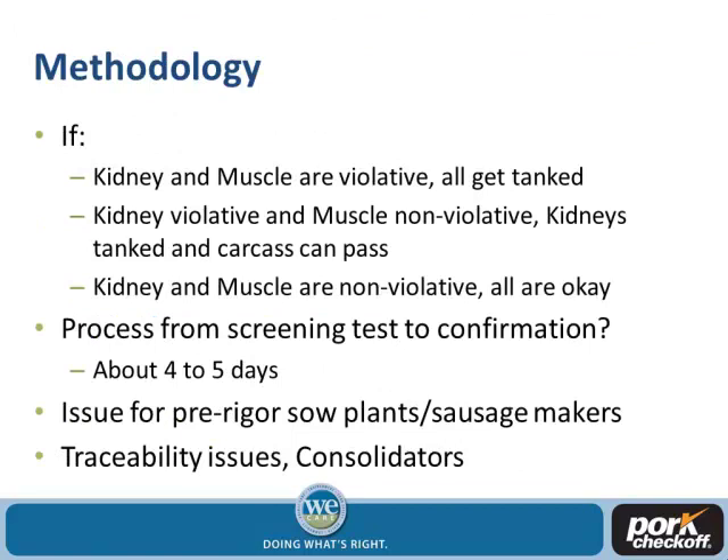If the kidney and muscle are both violative, the whole carcass and all offal gets condemned. If the kidney is positive and the muscle is not, the kidney is condemned and the carcass can proceed to normal food production. If both are non-violative, both go through normal channels. However, the process takes four to five days, and the sow industry predominantly produces pre-rigor pork — less than 30 minutes from harvest to sausage production. Sow packers don't have capacity to hold carcasses for four or five days, so if they get a KISS positive they just condemn the whole thing.